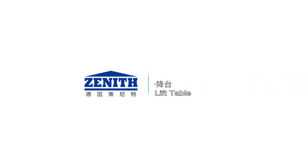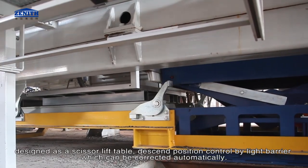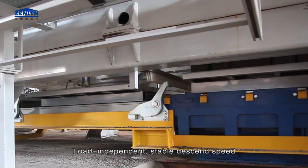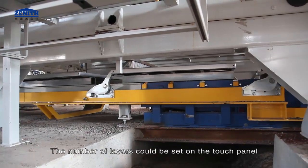The lift table is designed as a scissor lift table. Descend position is controlled by a light barrier, which can be corrected automatically for load-independent stable descend speed. The number of layers can be set on the touch panel.